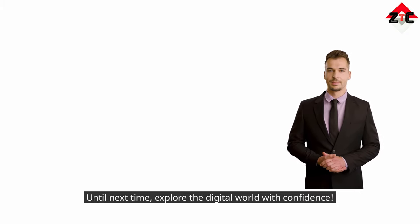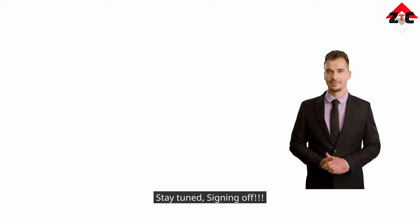Until next time, explore the digital world with confidence. Stay tuned — signing off.